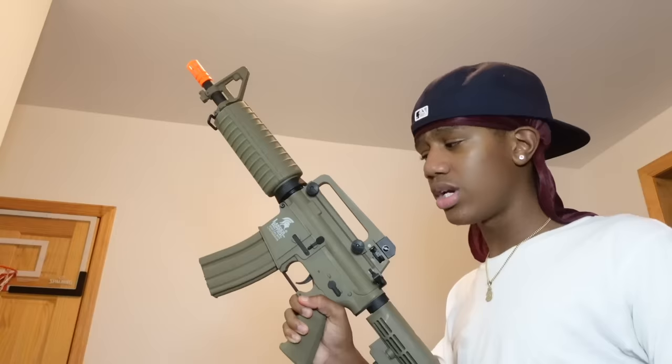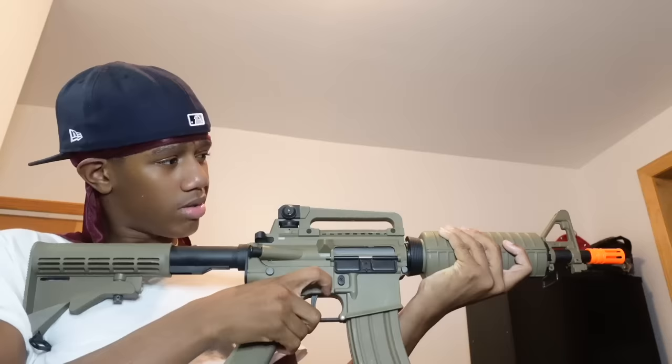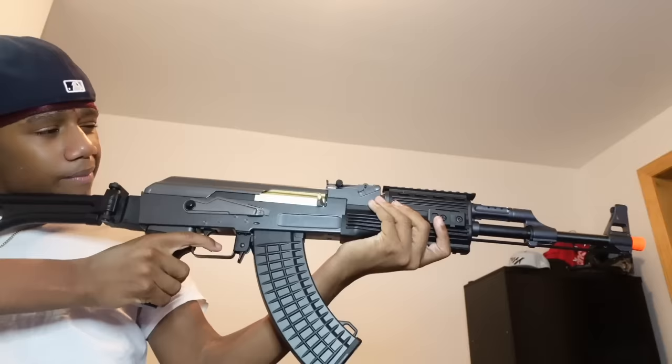Next we got my most expensive AR — $220. This is pretty fire. It's not all metal but about half of it is, and this gun is so heavy. Then we got my newest BB gun — this is my AK.